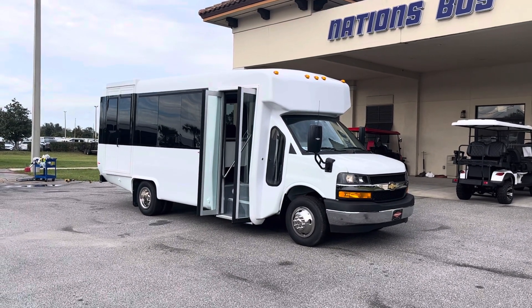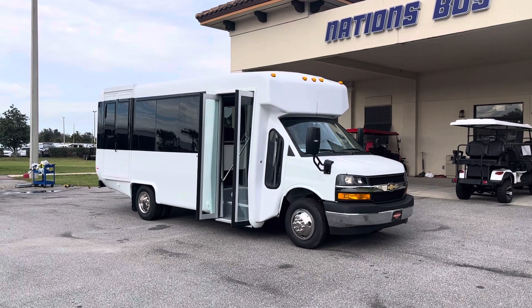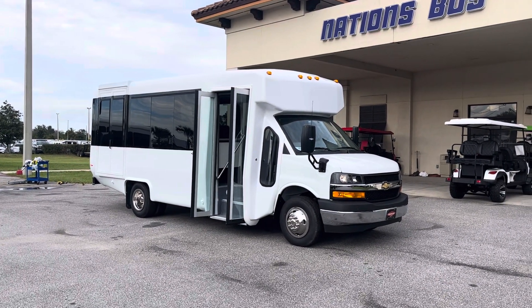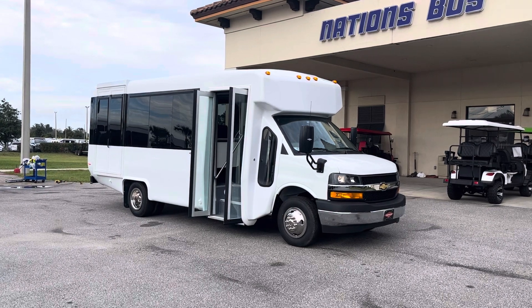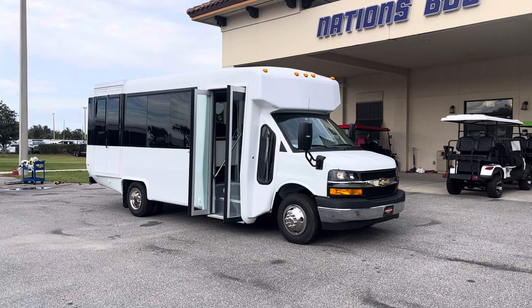Some interesting things about this particular bus: we have upgraded it from a traditional ADA shuttle in that we made the exterior and the interior a little more upgraded, with some other features and curb appeal than you would see normally.